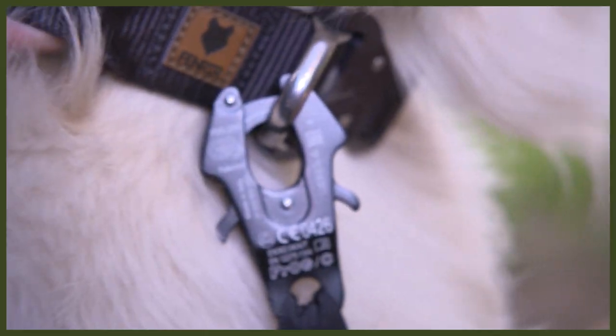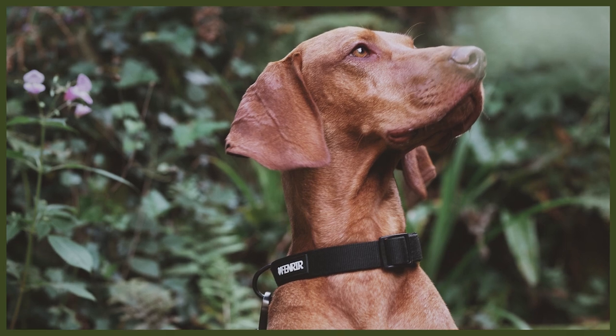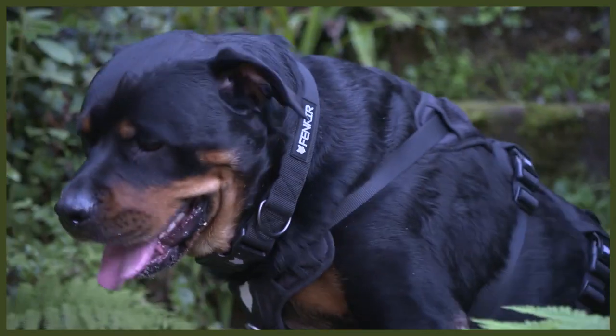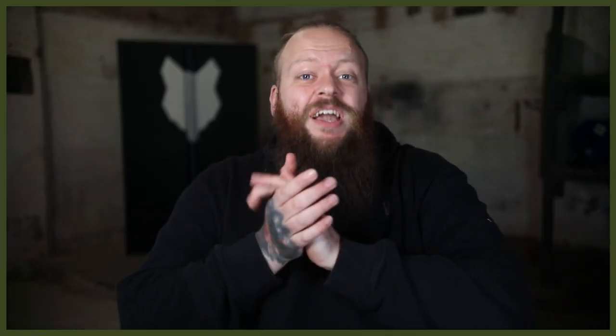We have our high-end Odin collars, which are designed to be the strongest dog collar in the world, designed specifically for large, powerful guardian breeds. And we have recently launched our Ragnar collar, which is a more traditional collar made with a wonderful padded material that is extremely comfortable. We personally think it looks awesome and is exactly what your dog needs for its day-to-day collar.